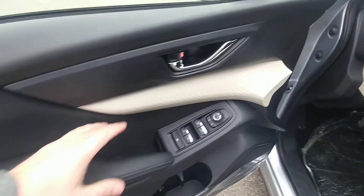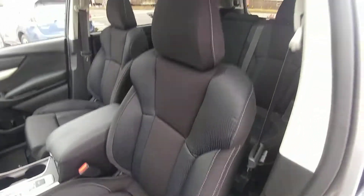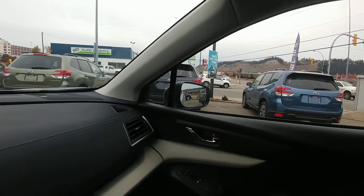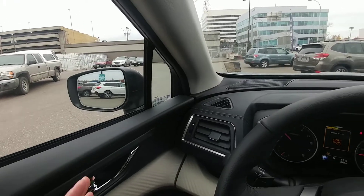Up front, power windows, locks, mirrors as you'd expect. Power driver seat, of course. Seats are super comfortable. This is the first trim level where we get push button start — foot's on the brake, hit the button. Little orange light there and the same one in that mirror — that is your blind spot warning, which lets you know someone's in your blind spot on the corresponding side. Very, very nice.